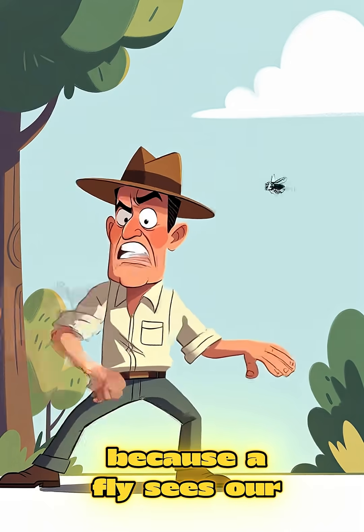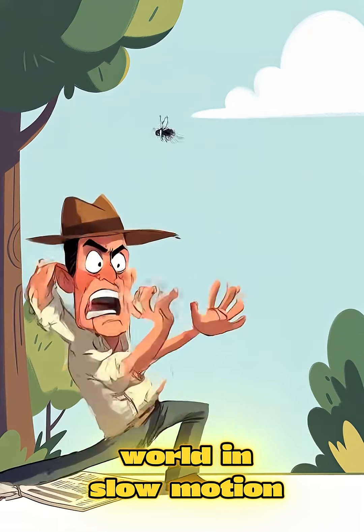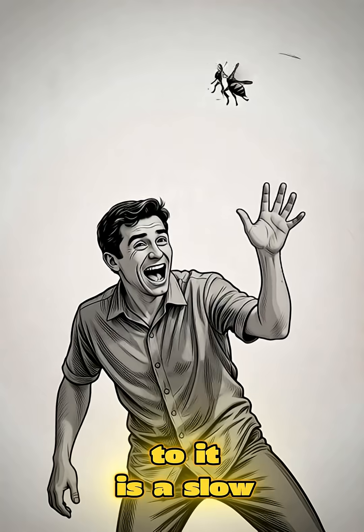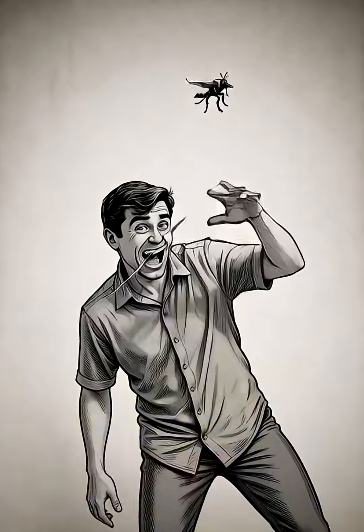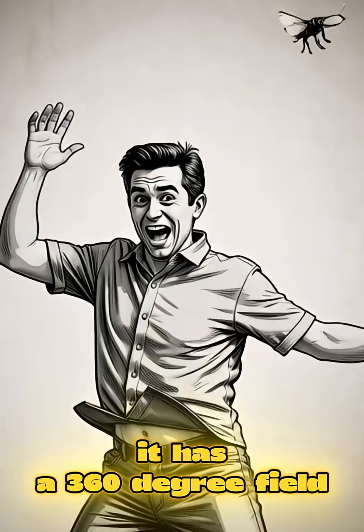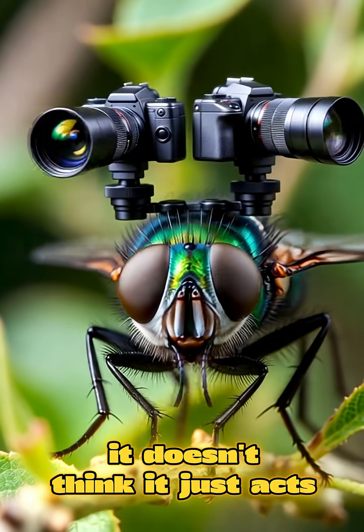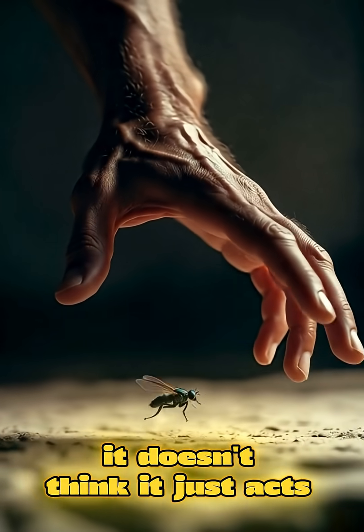And do you know why it's almost impossible to catch a fly? Because a fly sees our world in slow motion. Where we see one movement, it sees four. Our hand to it is a slow, falling boulder. It has a 360 degree field of vision and reacts five times faster than we do. It doesn't think, it just acts.